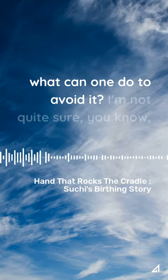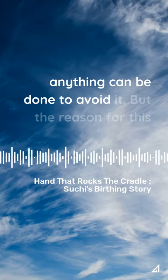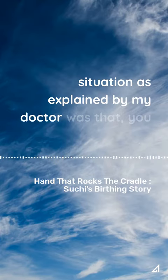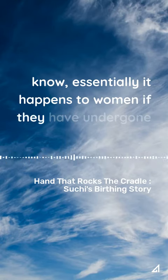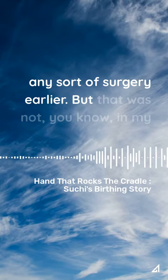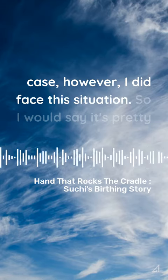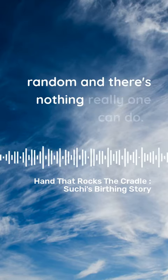What can one do to avoid it? I'm not quite sure anything can be done. The reason for this situation, as explained by my doctor, was that it happens to women who have undergone some sort of surgery earlier — but that was not the case for me. So I would say it's pretty random and there's nothing really one can do.